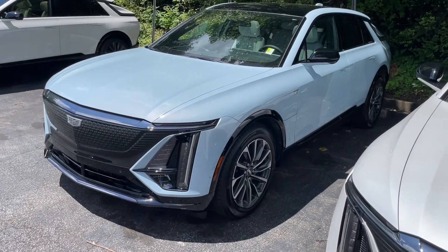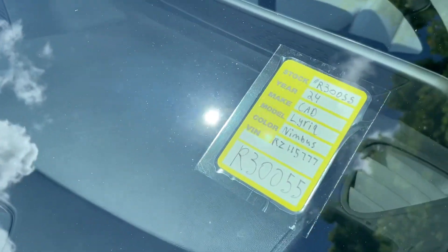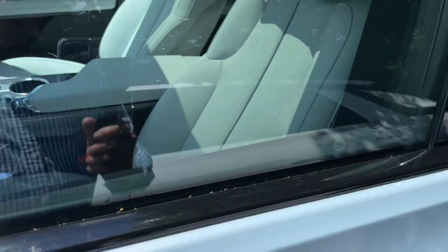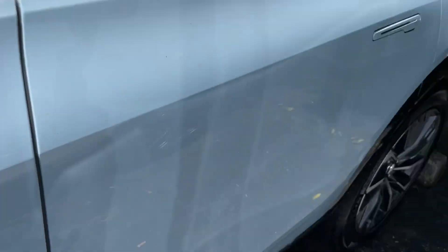Check this out — I've never seen one of these on the road. This is like a light blue. It's a 2024 and it says Nimbus. Look at that interior. It's a very pretty car.